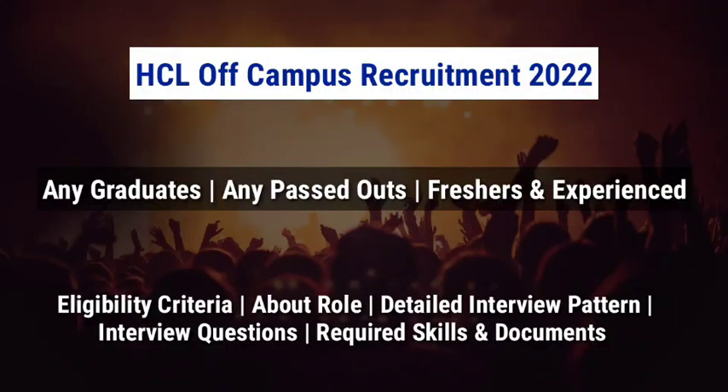Hey guys, welcome to Techie Infos. Today we are going to see about HCL Off-Campus Recruitment 2022. HCL is again hiring for new recruitment. Any graduates, any past year of passing can apply. Both freshers and experienced are eligible to apply for this job role. We are going to discuss about the eligibility criteria, job description, detailed interview patterns, sample HR interview questions, required skills, required documents, salary, and so on.